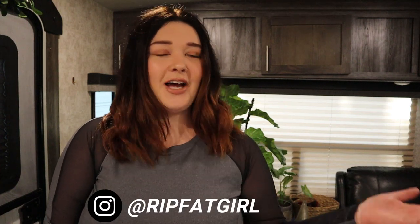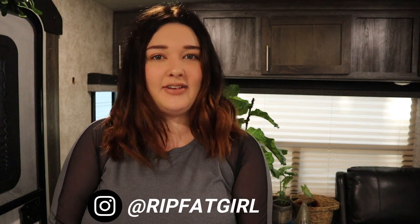Hi guys, welcome to my channel. My name is Amanda if you are new here. If you're not new, welcome back. Thank you guys so much for clicking on this video.